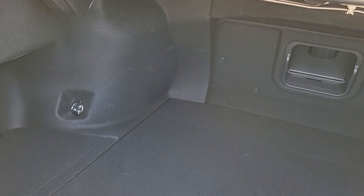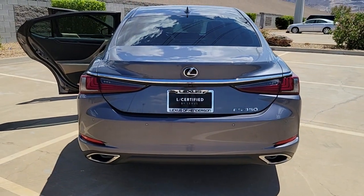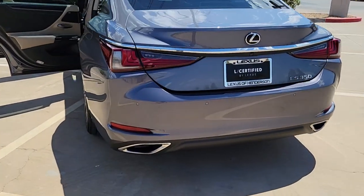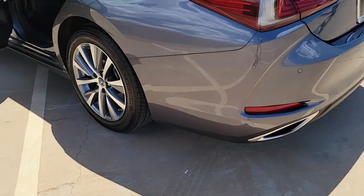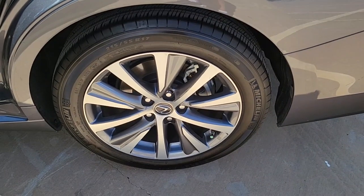The following are some of this vehicle's highlighted options: navigation system, sunroof/moonroof, keyless entry, power passenger seat, aluminum wheels, dual zone AC, electronic stability control, blind spot monitor, power driver seat, rain sensing wipers.